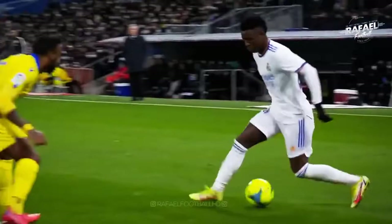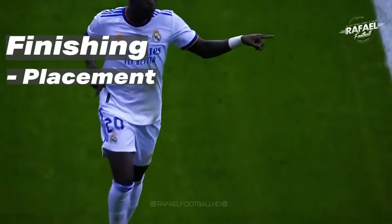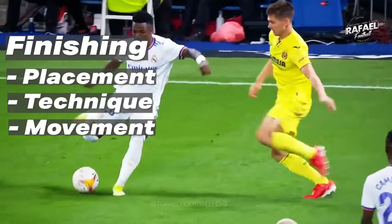First off, we will be focusing on his finishing. The three key points we can cover is his placement when finishing, his technique, and his movement to create opportunities.